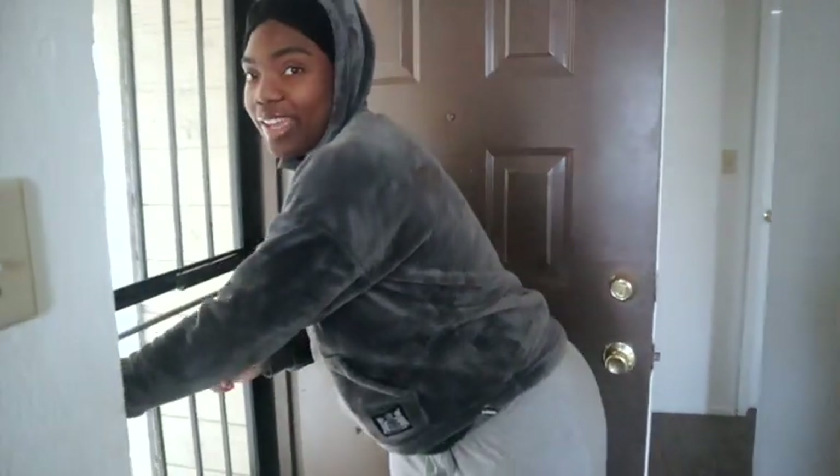Welcome to the channel! Okay y'all, as you can tell by the title, your girl is doing a house tour — my first time doing one. It might be a little dark sometimes with the light, but welcome back to your girl's channel. Make sure y'all hit the subscribe button and we're going to get on with this tour.